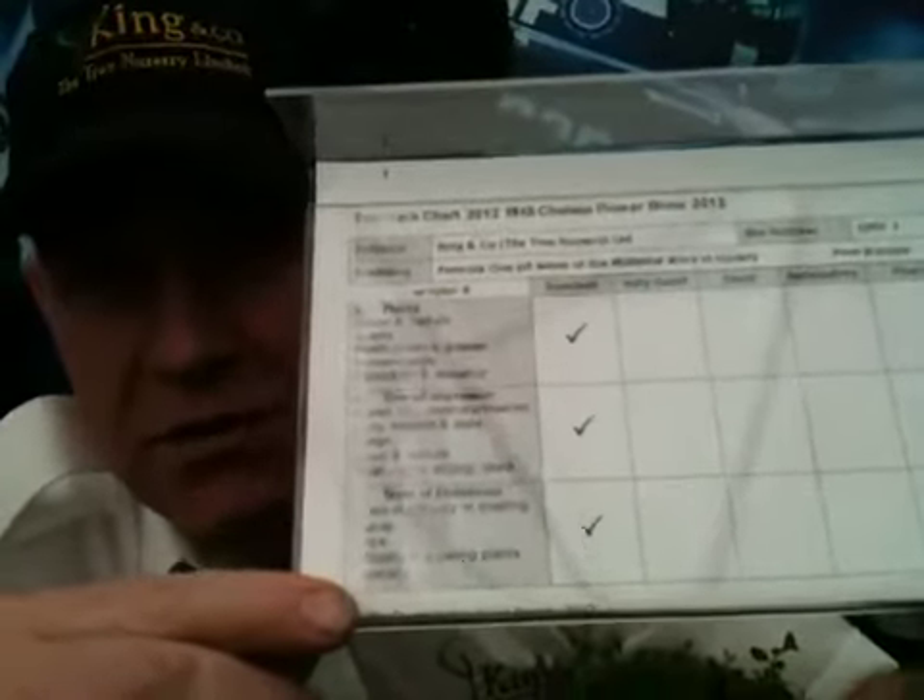A grown man was reduced to tears when I came in first thing at 6 o'clock in the morning after the judging and we had the gold medal. And on the back here — I just turned it around so you can see it — there's all the marks on there, and that is maximum marks for everything. Absolute maximum marks.